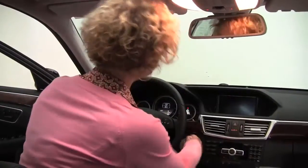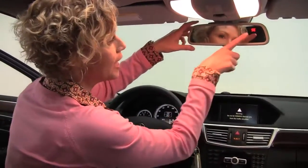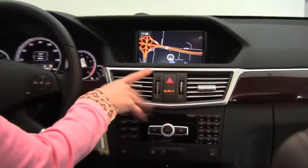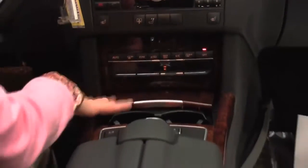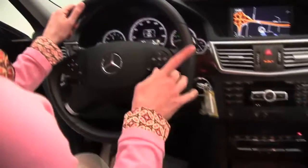Let's start it up. Power moonroof. Auto-dimming rearview mirror with integrated garage door opener and digital compass. Factory installed premium sound system. Hard drive navigation system. Heated front seats. Power rear sunshade. Gorgeous wood grain trim. The COMMAND system is right in the center — really at arm's reach, so user friendly.